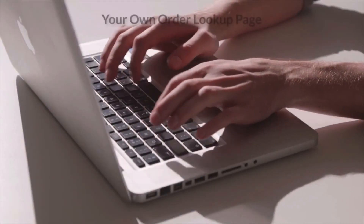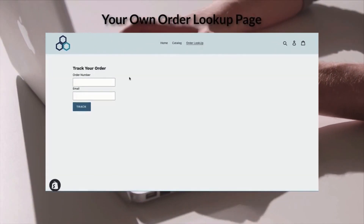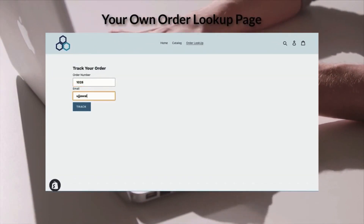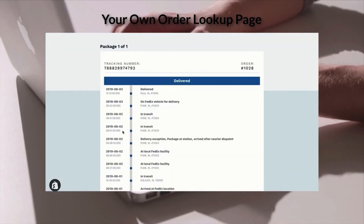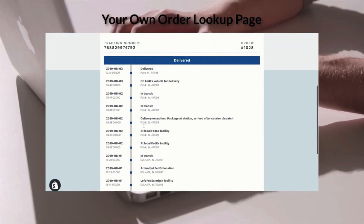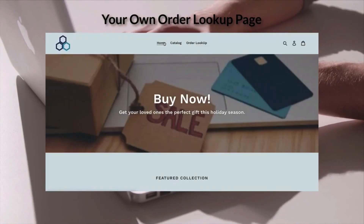The Shipment Tracking and Notify app allows you to have an order tracking lookup page within your Shopify store. This page is completely integrated and uses the same design as your store. You have complete control and can run your own analytics on this page.